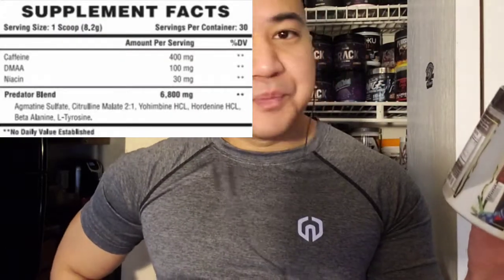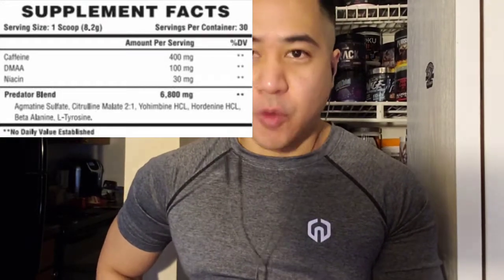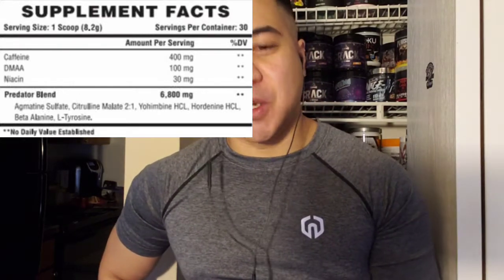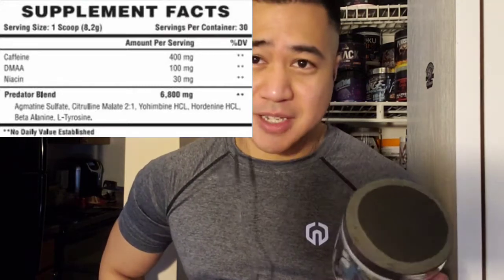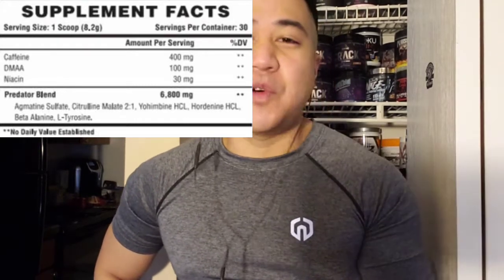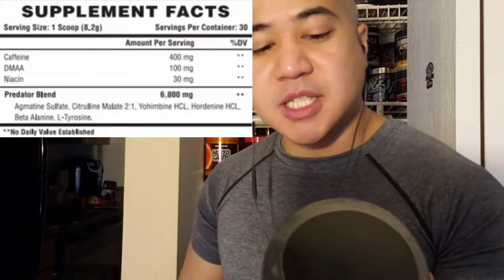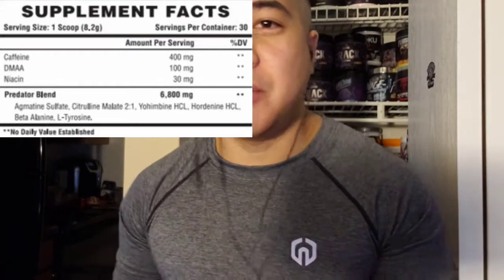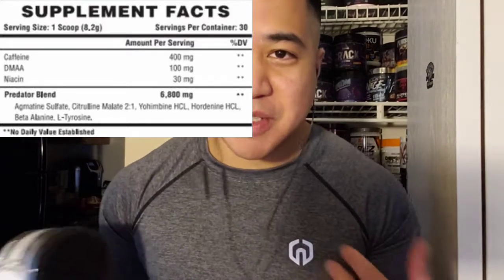Supplement facts, I'll put it up right here. So we got caffeine at 400 milligrams, DMAA at 100 milligrams, niacin at 30 milligrams, and a proprietary blend at 6.8 grams. You got your arginine sulfate, citrulline malate at 2-to-1, yohimbine HCL, hordenine HCL, beta-alanine, and L-tyrosine — so that is your pumps and focus blend, all added up in one. It's only about 6.8 grams, so I'm seeing a little bit of underdosage for the pumps.